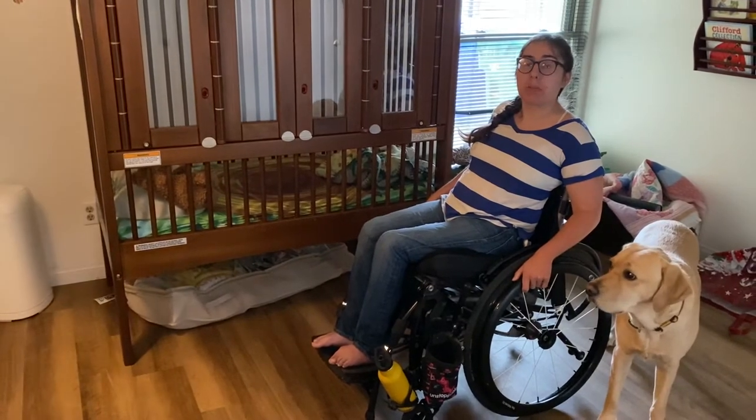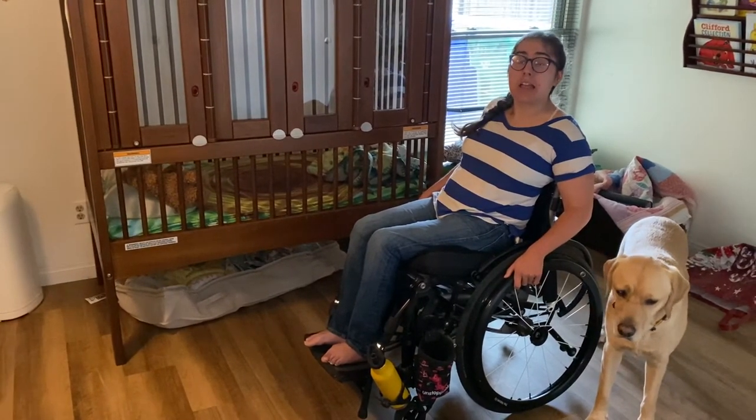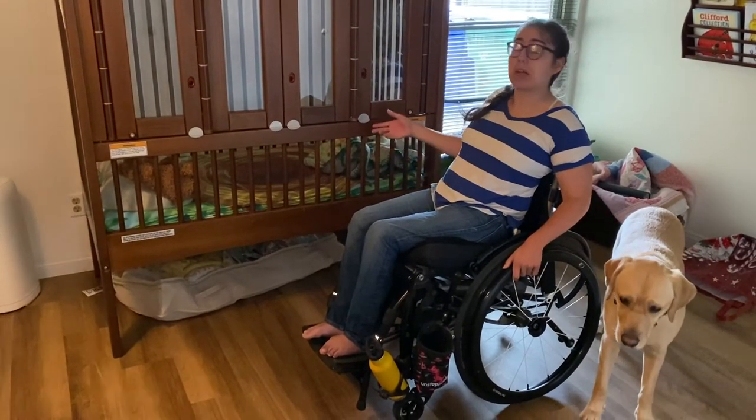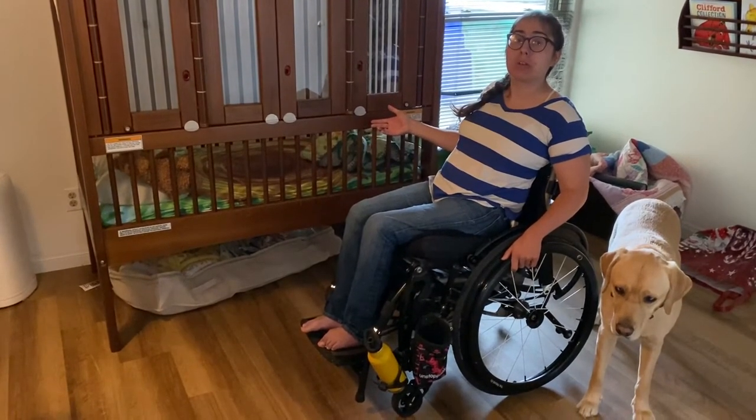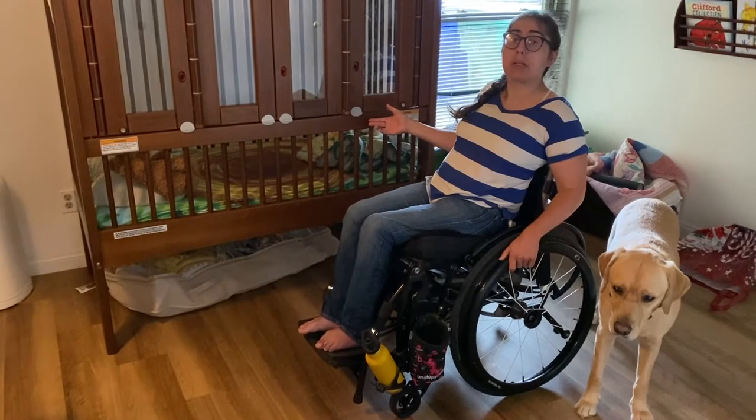Hi, my name is Alicia and welcome back to Adaptive Parent Project. Today I'm going to show you Nolan's crib. This is called a Gertie crib and it's one of the only wheelchair accessible cribs that's JPMA certified on the market.